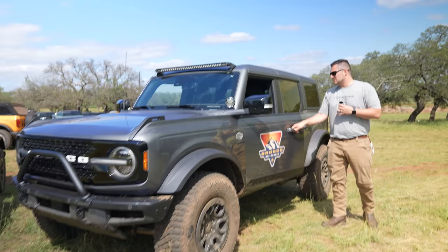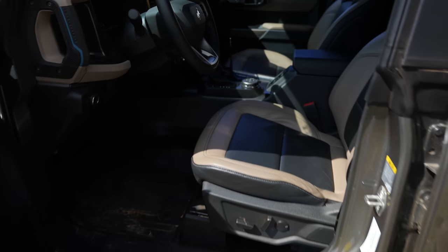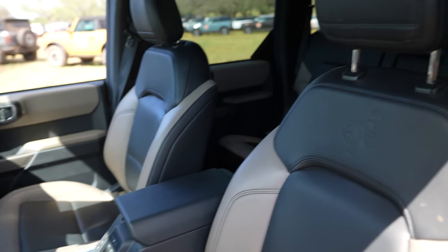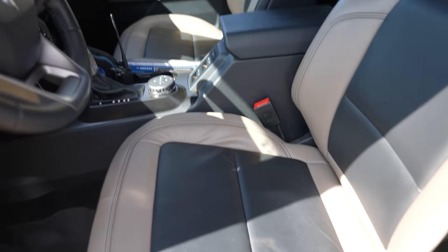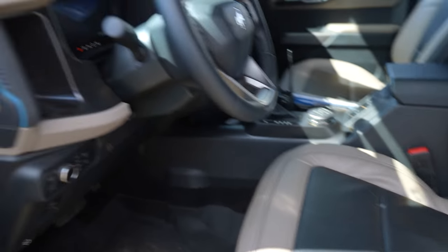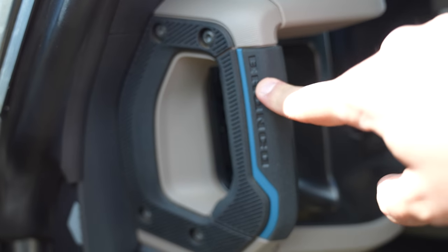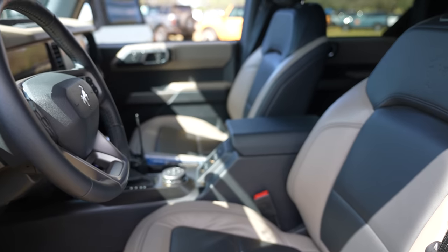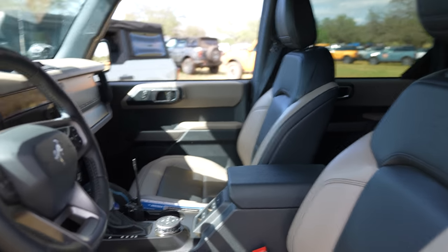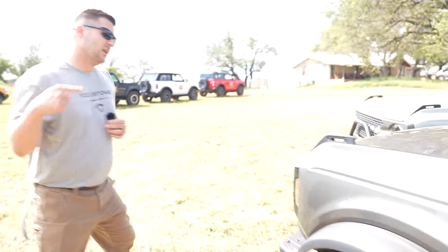Now let's look at the interior. The Wildtrak has a multi-colored seat — they're calling this color 'Navy Pier.' It's not as blue as I thought it would be, but the Wildtrak comes with a specific color scheme. You can see these blue accents inside the vehicle — that is the telltale sign that this is a Wildtrak model. Keep in mind these are all pre-production prototypes.